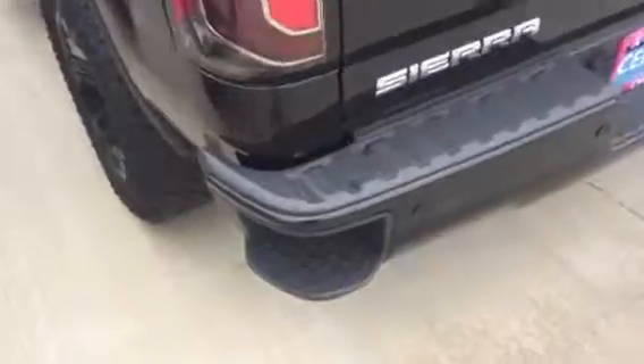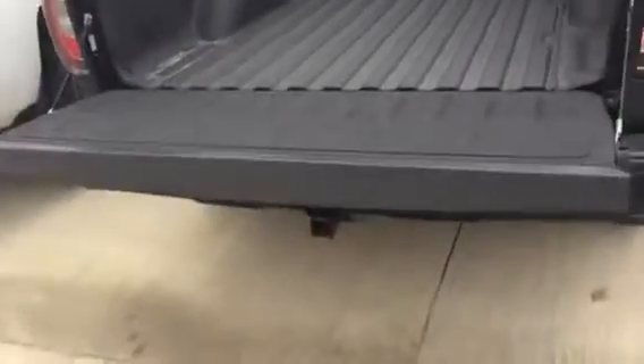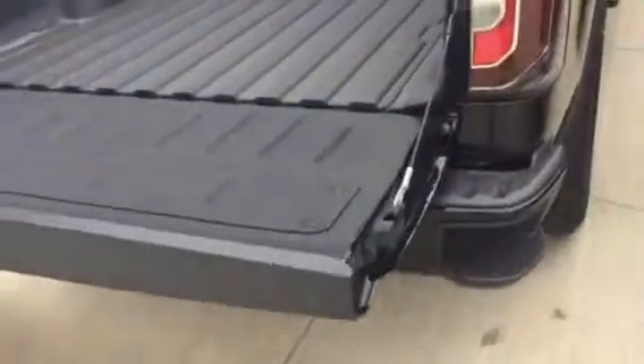The seats in the back fold up if you need that extra space. Got the all-terrain bed liner in the back, a spray-in bed liner, and the assist step in the back to go along with your parking sensors. The assist step gives you ease of access to the bed with the tailgate down. It's got the easy lower tailgate assist — all you do is pull the handle and it comes right down.